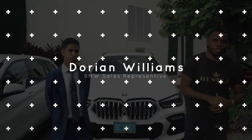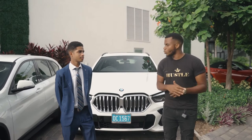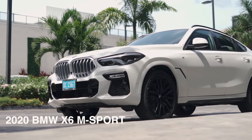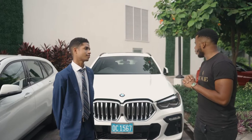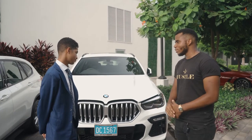Hi guys, Hustlehost JA here today with Dorian Williams from BMW Jamaica. We're going to speak more on the 2020 BMW X6 M Sport package, M Sport package. So as it relates to the powerhouse that's driving this beast, can you tell us more about that?